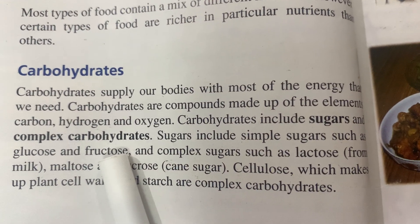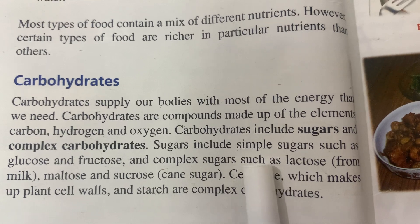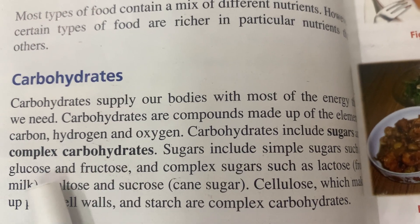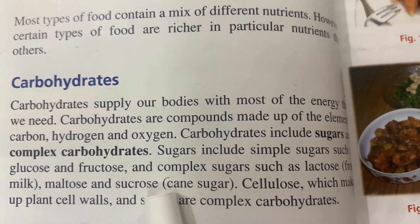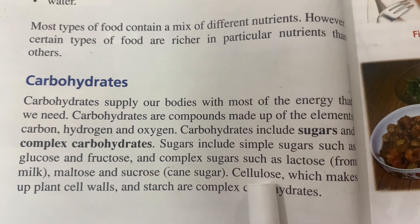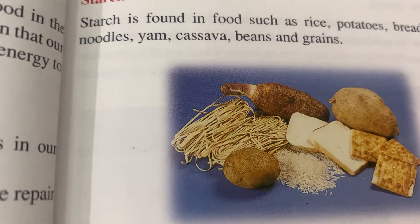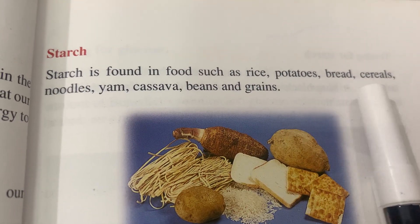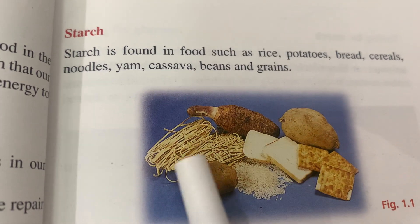Sugars include simple sugars such as glucose and fructose, which are the simplest forms. Complex sugars include lactose from milk, maltose, and sucrose — the cane sugar. Cellulose, which makes up the plant cell wall, and starch are complex carbohydrates. Starch is found in foods such as rice, potatoes, bread, cereals, noodles, yam, cassava, beans, and grains.